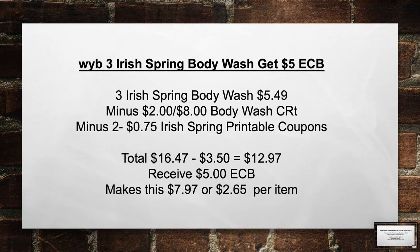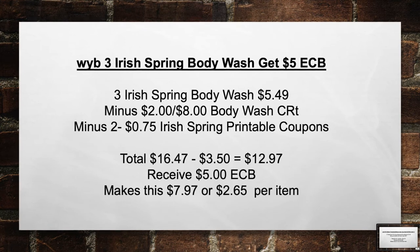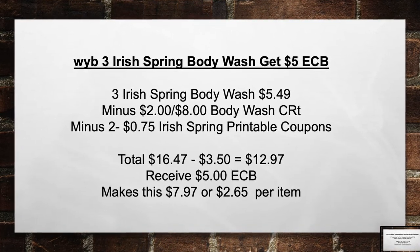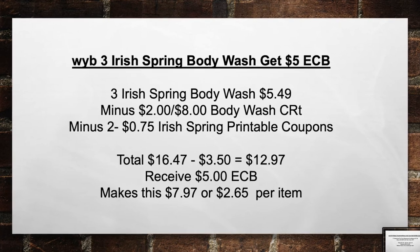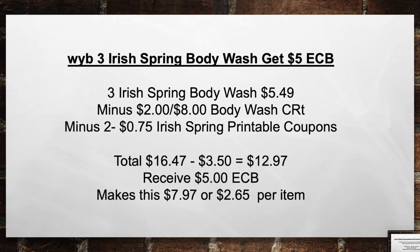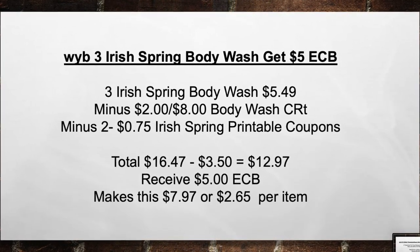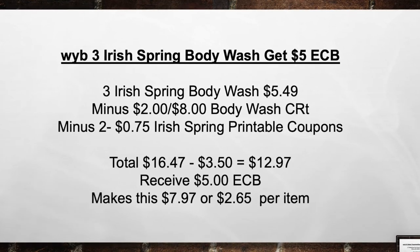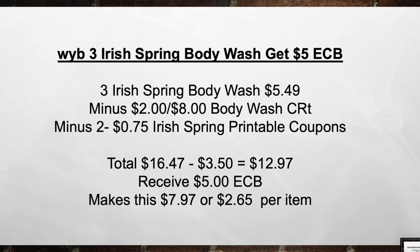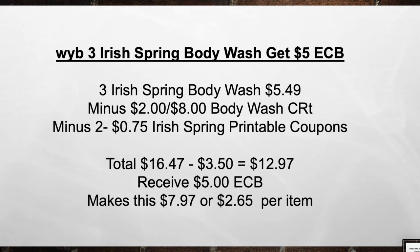When you buy three Irish Spring Body Washes, get a $5 extra care book. Pick up three Irish Spring Body Washes for $5.49. Minus the $2 off of 8 Body Washes CRT and two $0.75 Irish Spring printable coupons. Total from $16.47 minus $3.50 in coupons equals $12.97. Then receive back a $5 extra care book, making this $7.97 or $2.65 per item.